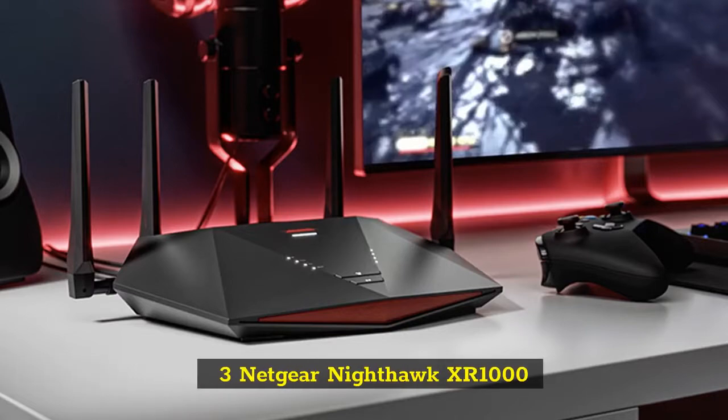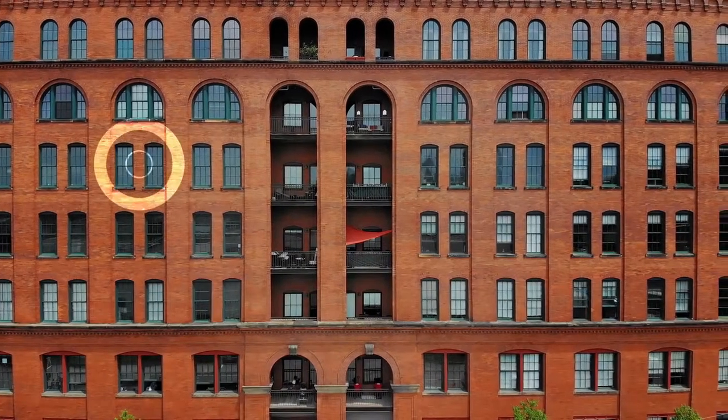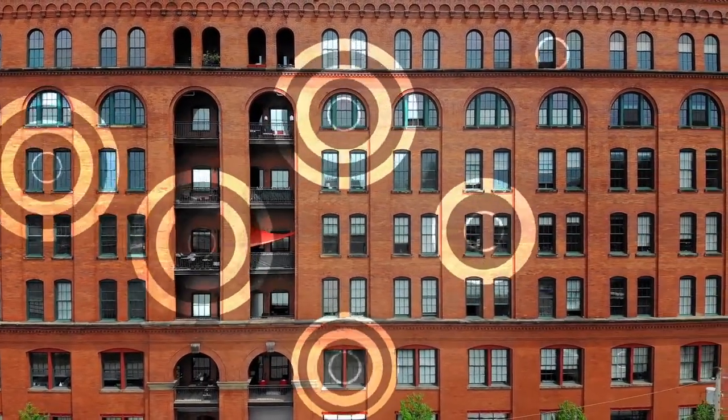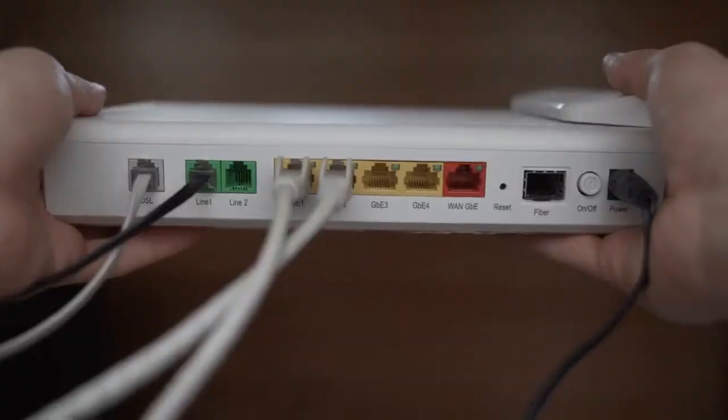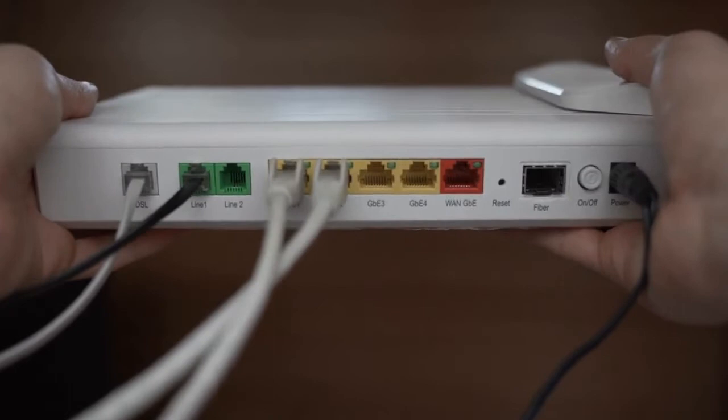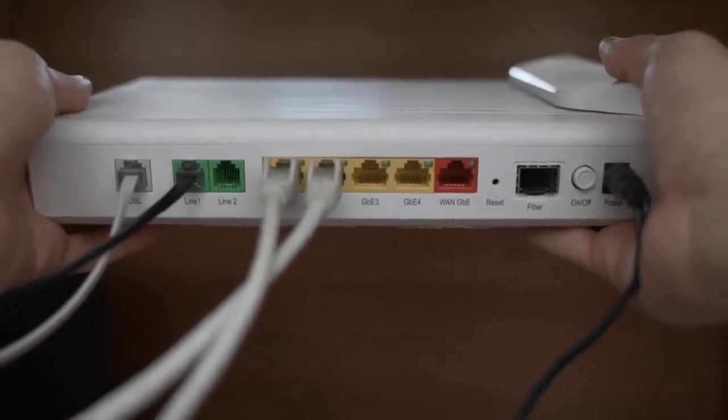3. Netgear Nighthawk XR1000. The Netgear Nighthawk Pro Gaming XR1000 is powerful, with Wi-Fi 6 speeds that go above and beyond most other gaming routers, with excellent speeds and top-shelf gaming enhancements. It's also great for slightly larger homes, with a range of 105 feet, easily covering that extra room that other routers can't quite reach. If your current router isn't keeping up with your gaming abilities, the XR1000 is one of the best gaming routers we've ever seen.